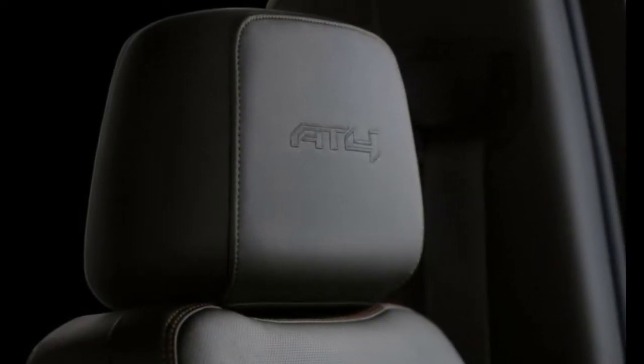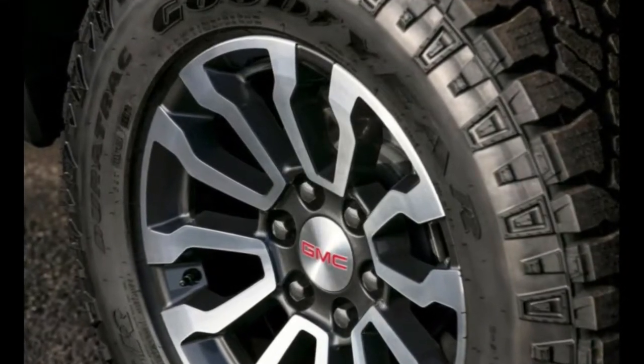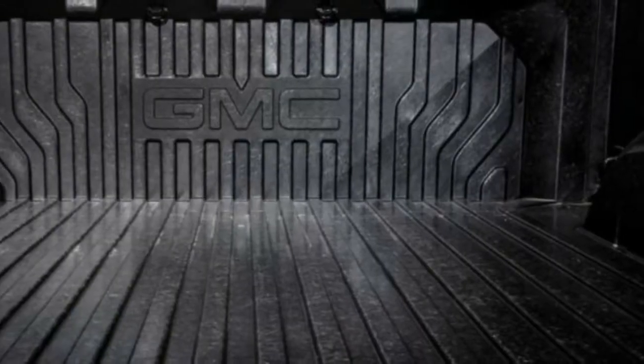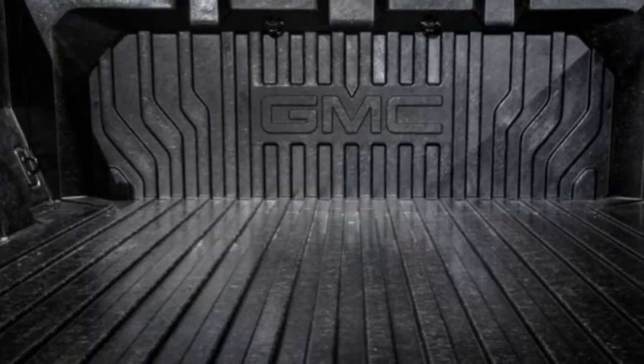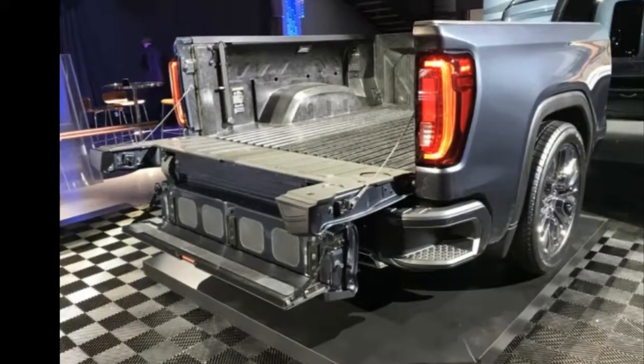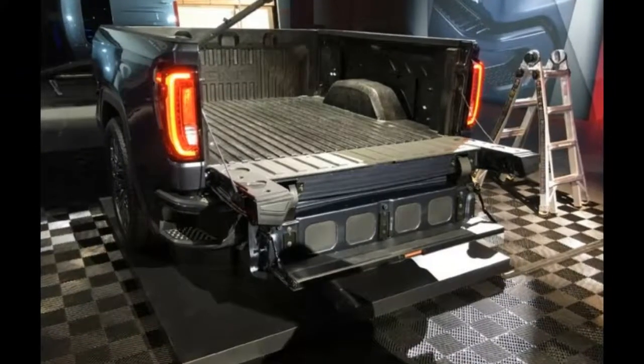Another notable feature that comes standard on the GMC Sierra AT4 is the new multi-pro tailgate. This convenient element flips and folds itself into six distinct configurations, making loading up the cargo bed or working from the tailgate significantly easier.